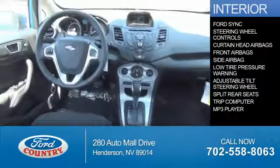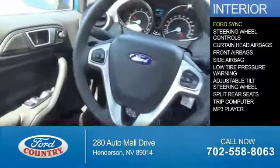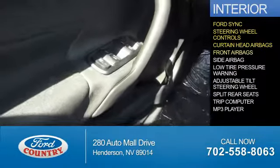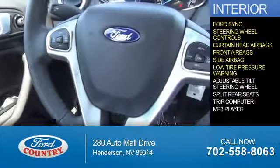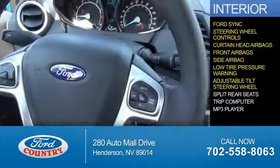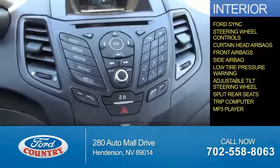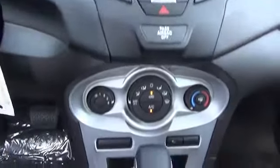Inside you'll find Ford Sync voice activation, steering wheel controls, curtain head airbags, front airbags, side airbags, low tire pressure warning, an adjustable tilt steering wheel, split rear seats, a trip computer, and an MP3 player. Great quality at a great price.